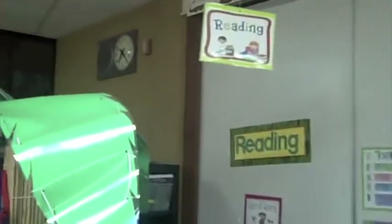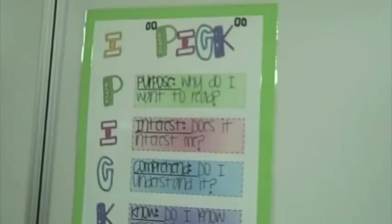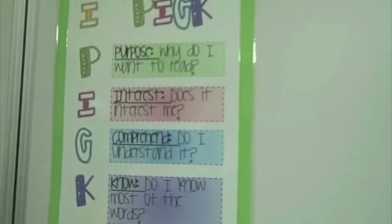Over here is another reading area where students can read to themselves every day. They usually like to grab a stuffed animal, and all the books are leveled by ability and interest. Through Daily Five, students learn how to pick — considering their purpose, their interest, whether they'll comprehend it, and whether they know most of the words. The baskets match up with stickers so that no matter their ability, they have a good fit book.